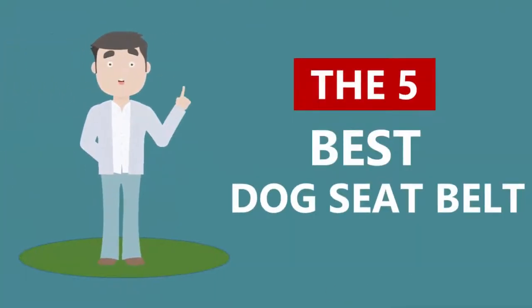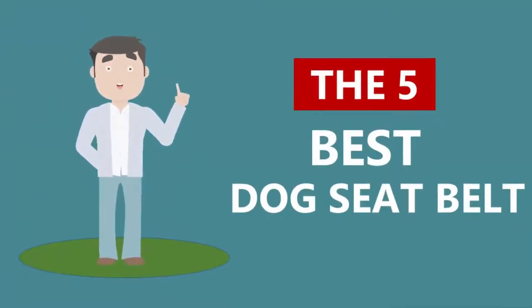Here we present the five best dog seat belts. Let's get started with the list.